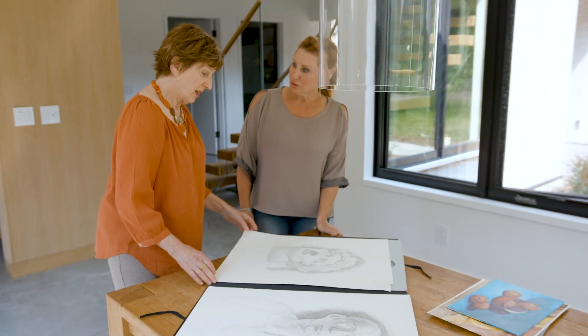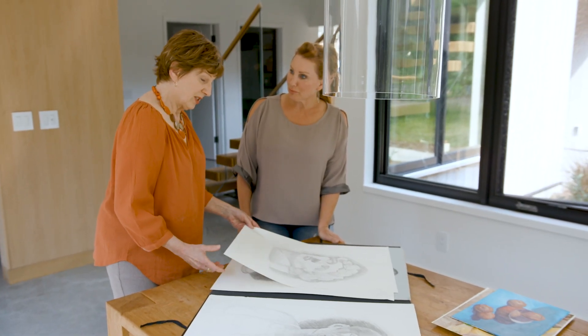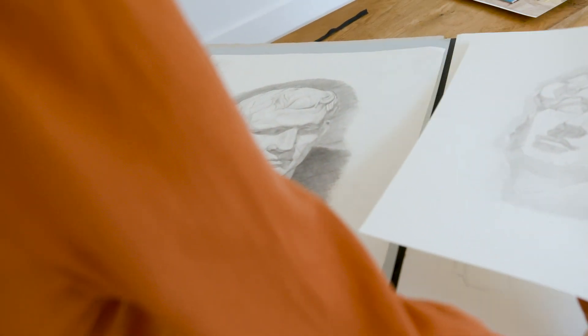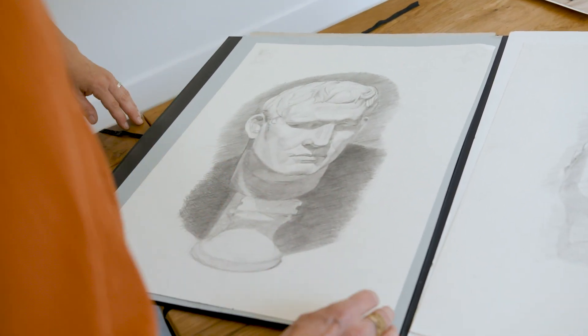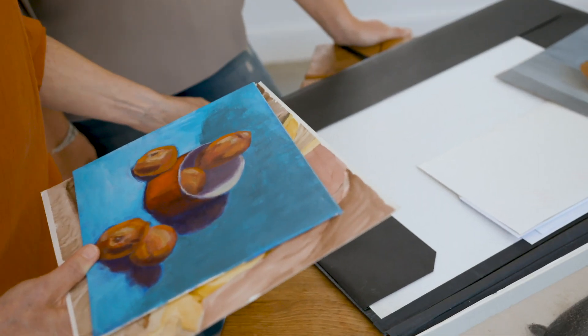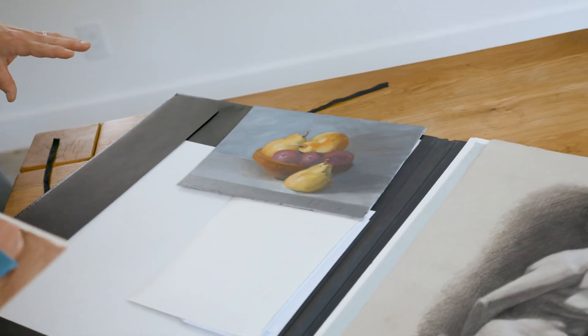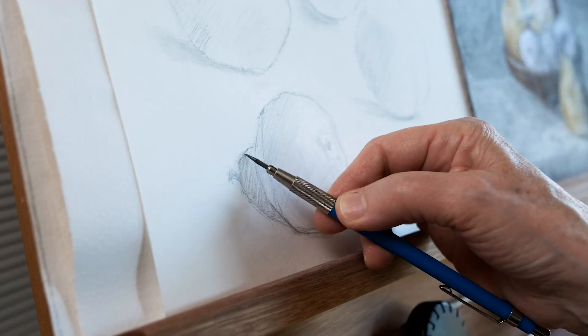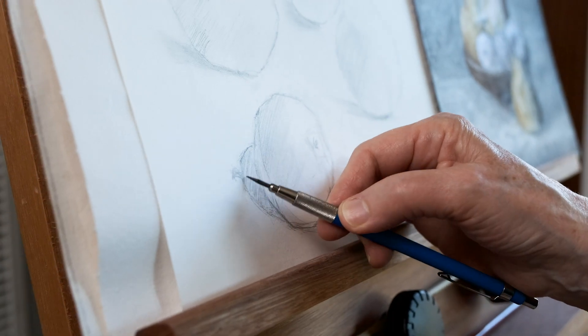When she was in her 50s, Sandra committed to four years of a full-time program studying classical drawing and painting with a Russian teacher in Ashland, Oregon. It's something that just continued to draw her in, and the more she studied, the more she wanted to express herself that way — through beauty, situation, and environment — to express who she is, but also share the beauty of this world and the beauty inside all of us.